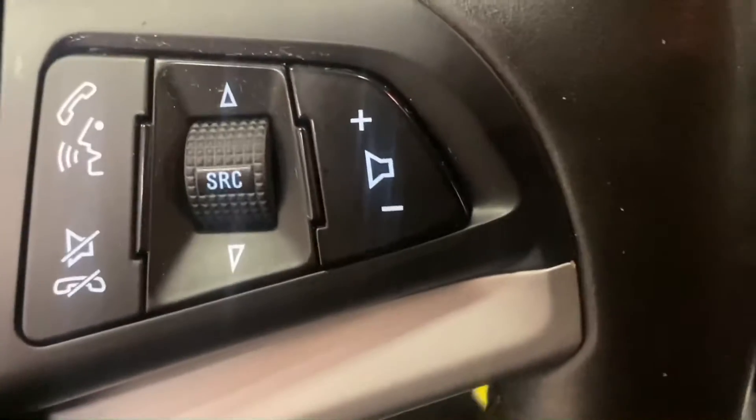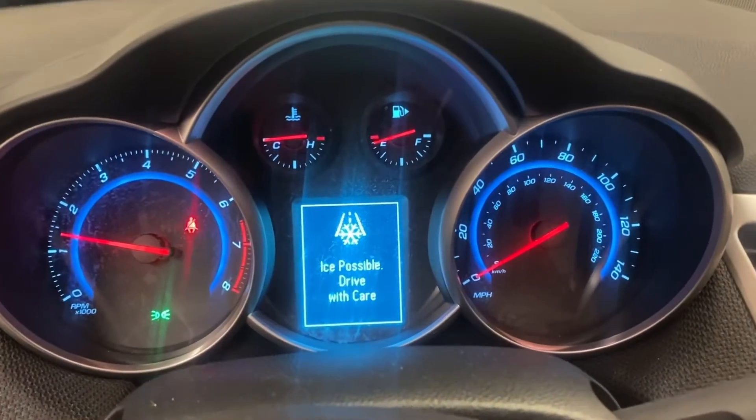On the left-hand side of the steering wheel is your cruise control. On the right-hand side is your radio controls and your hands-free. A nice, beautiful blue LED display lights up the dash.